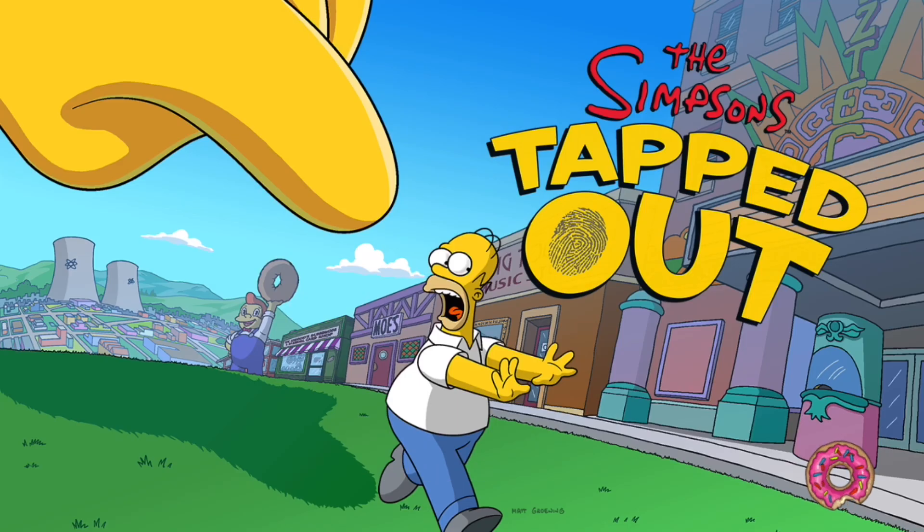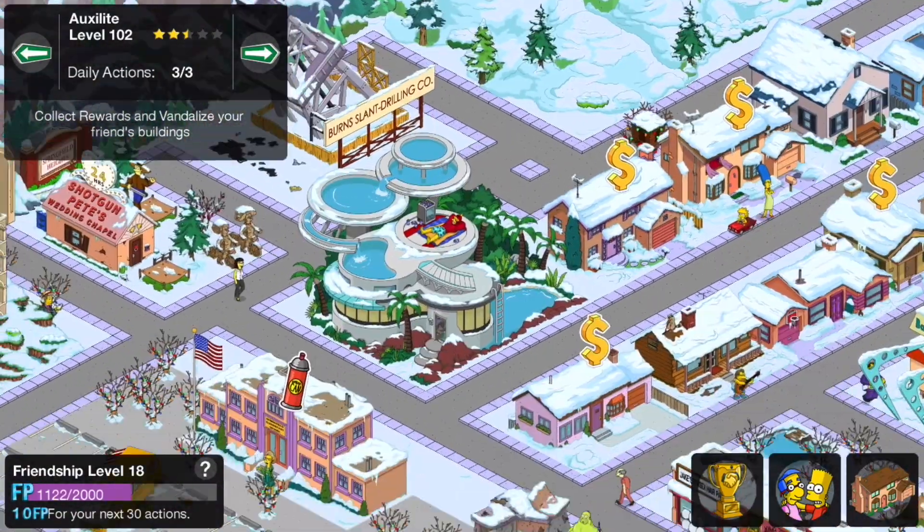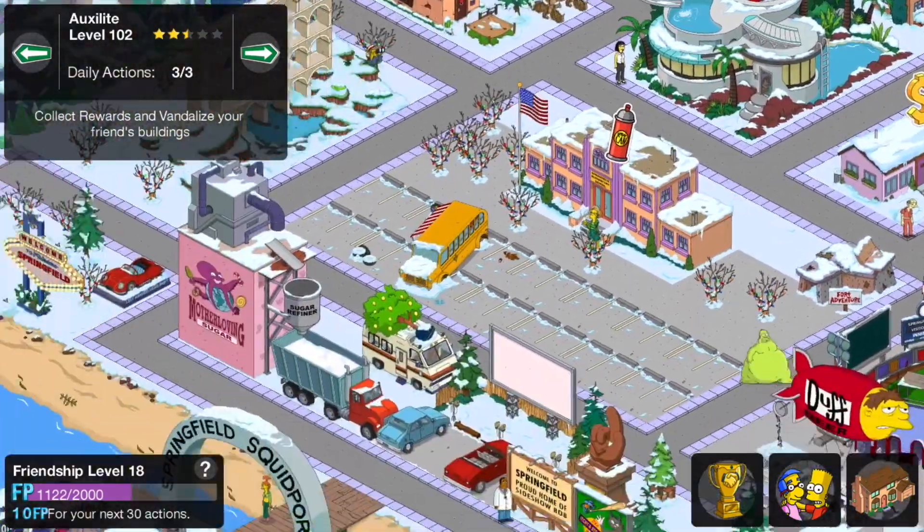There is a possibility I will run out of friend slots, which means I might have to create another account to visit friends on. But here we go.